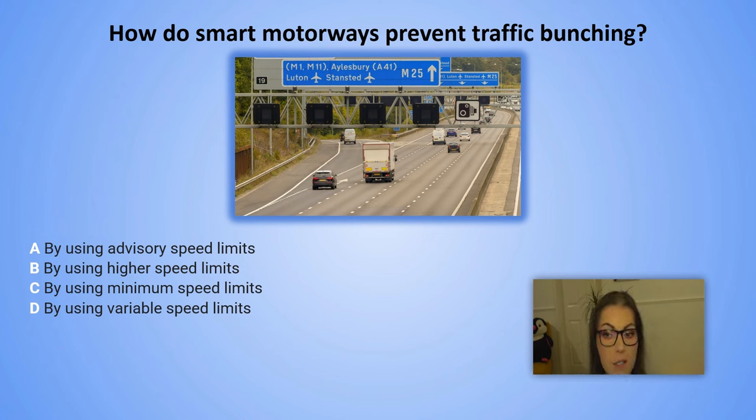How do smart motorways prevent traffic bunching? A. By using advisory speed limits. B. By using higher speed limits. C. By using minimum speed limits. D. By using variable speed limits.